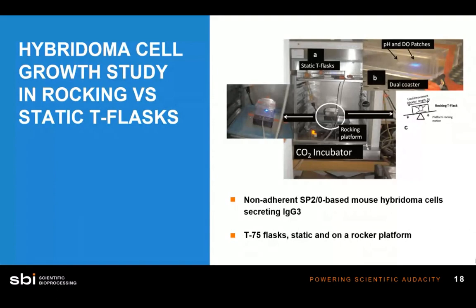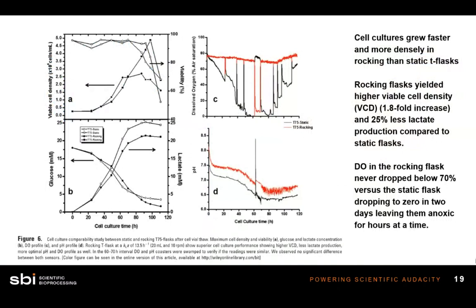The results of this study are pretty astounding. Cell cultures grew much more quickly and densely in rocking T-flasks versus static flasks, with higher densities, 25% less lactate produced. The dissolved oxygen in the rocking flask never fell below 70%, and the pH remained much more physiologically relevant as cells grew.